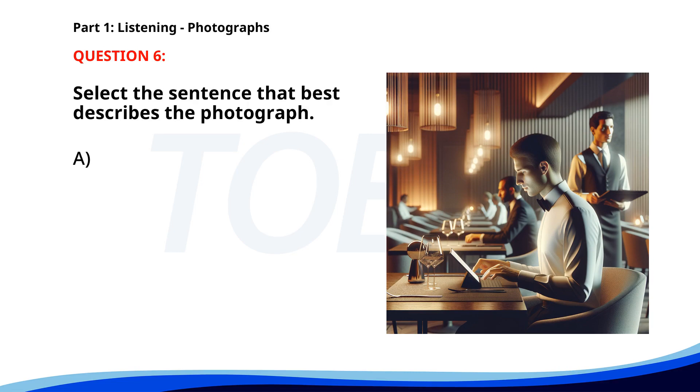Number six. A. A group of people is having a meeting in an office. B. A woman is jogging in a park. C. Several people are working in a construction site. D. A man is sitting at a restaurant table, using a tablet. The correct answer is D. A man is sitting at a restaurant table.